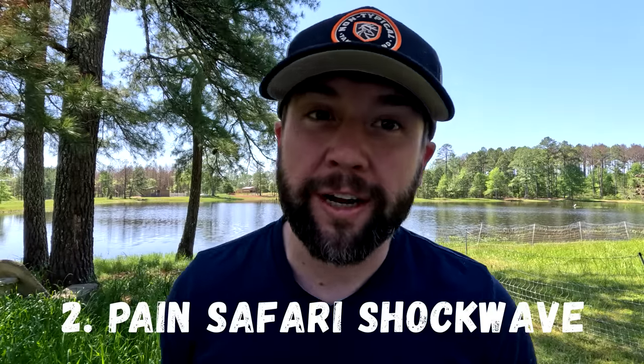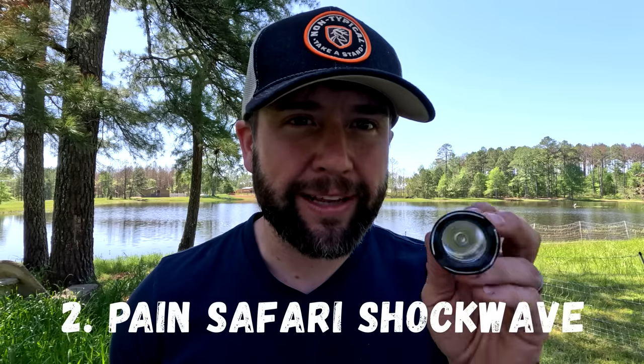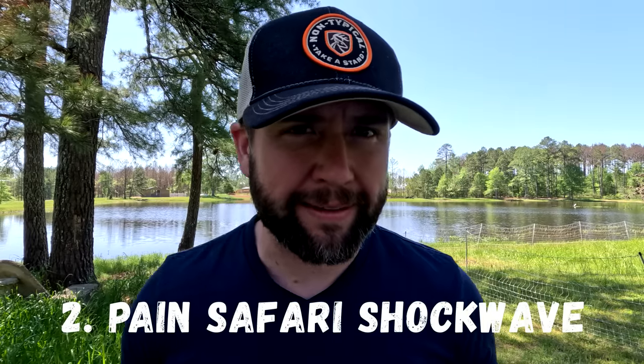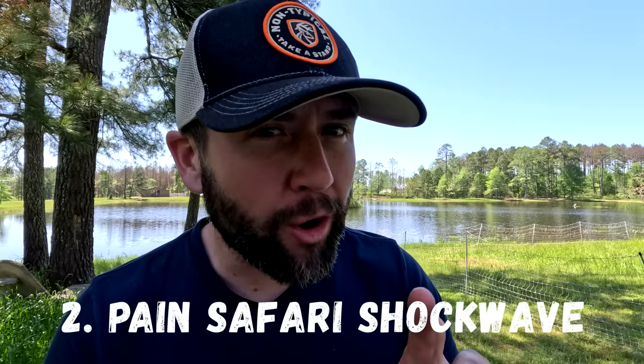Number two is the Payne Safari Shockwave Torch. This is not some ordinary flashlight — it is extremely bright. Before we talk about it, I want to show you something. We're partnering with Payne Safari and we're going to be giving away a phenomenal gift, and you can drive around in it.